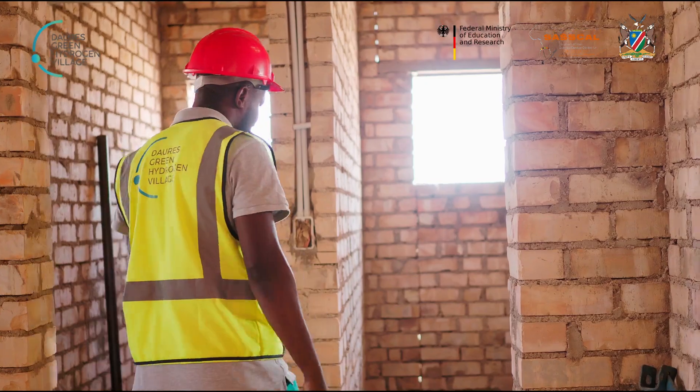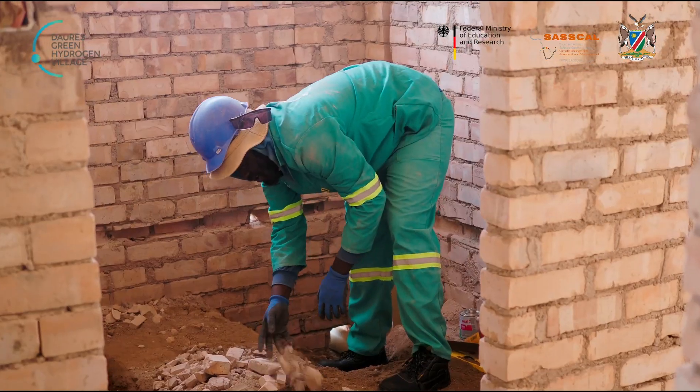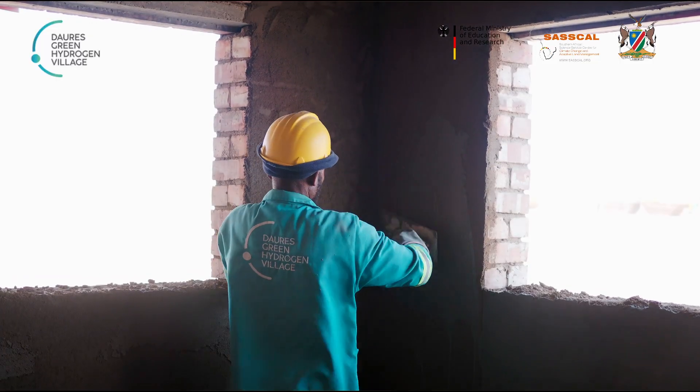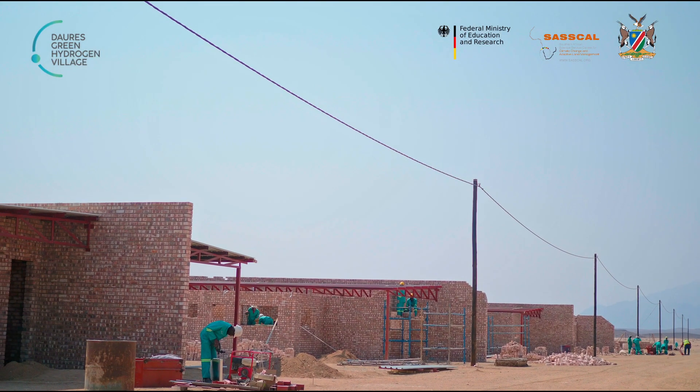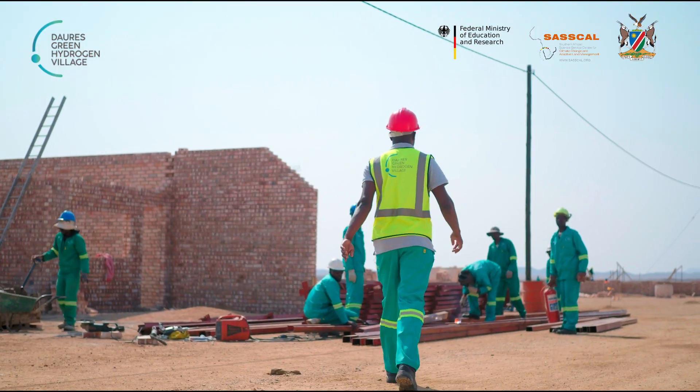We are also busy with the plumbing, the waste pipes, and we are busy with plastering. We are currently busy installing the electrical power lines, and the guys are busy with the trusses for the roof.